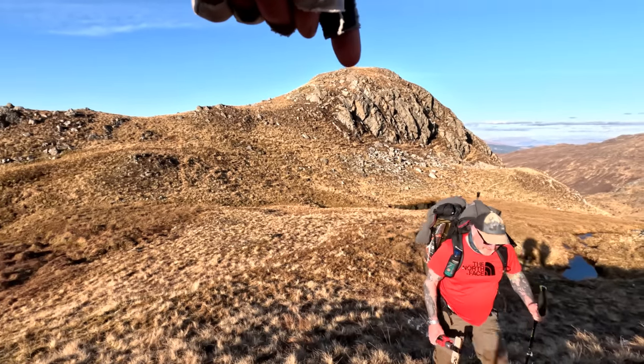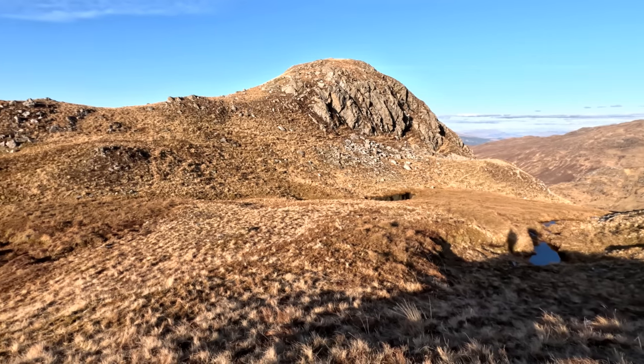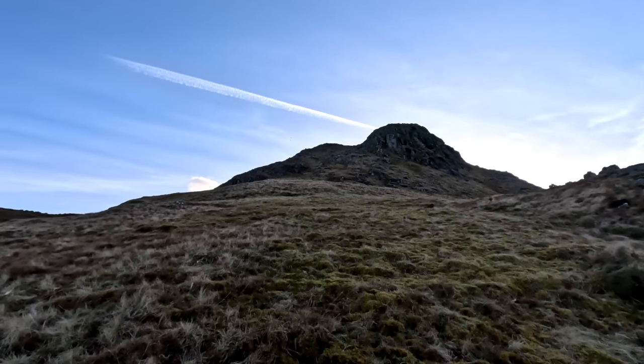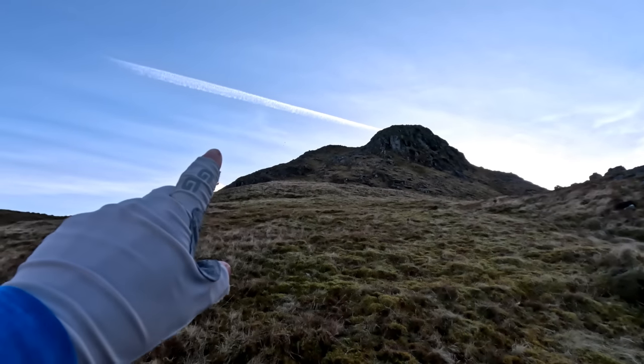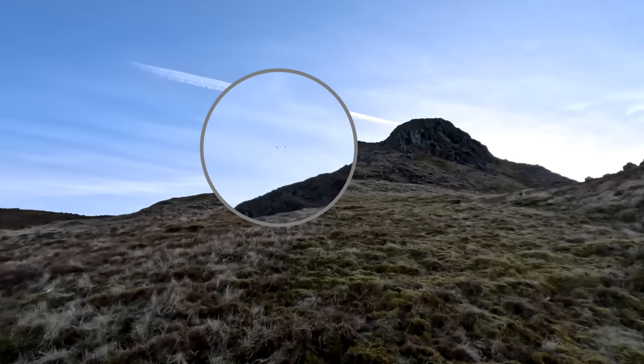Thankfully we skip round this little top here, just round here and up. There's two golden eagles round about here - the camera's never going to pick them up so you might just have to take my word for it.